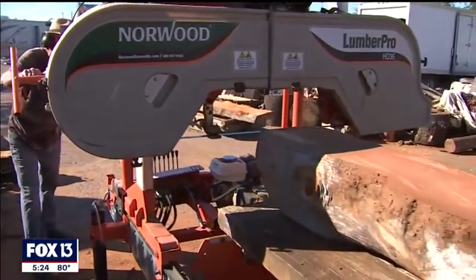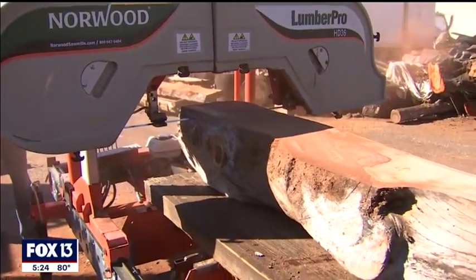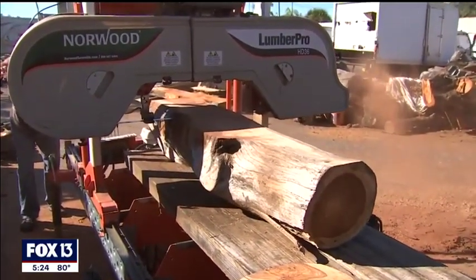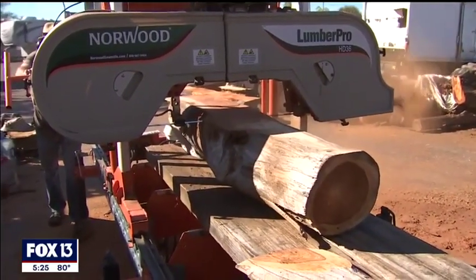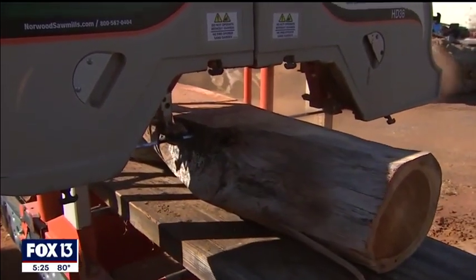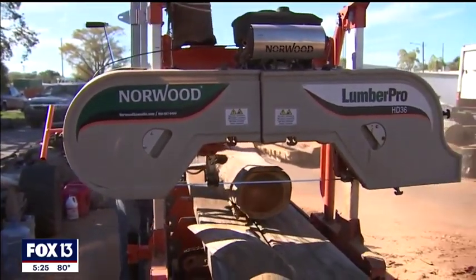Oh, he does it by hand. Look at that. So any tree that comes to Funktion House, this is what happens — it gets put up on the mill and he can cut it a couple of different ways. That's the neat part about it, depending on your need or the customer's need. If you've got a specific project in mind, you need a big flat slab, or you want to turn it into two-by-fours or four-by-sixes, or just some kind of lumber — you can do it here with him.